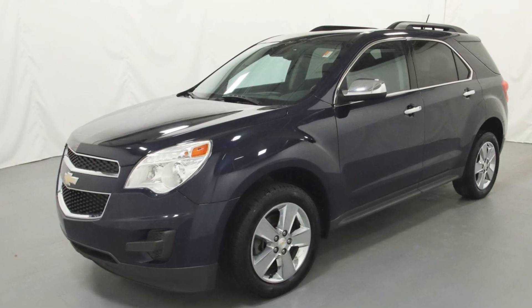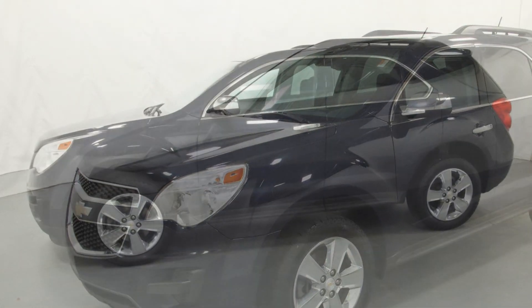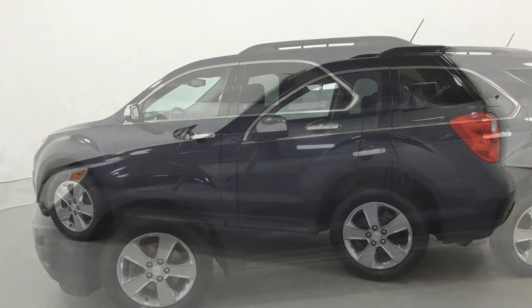2015 Chevrolet Equinox. With less than 1,000 miles on the odometer, this SUV offers space as well as power and performance. You'll love this long list of impressive amenities, which include the following.